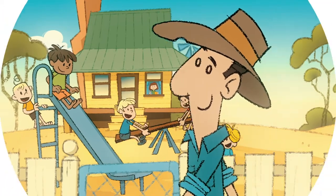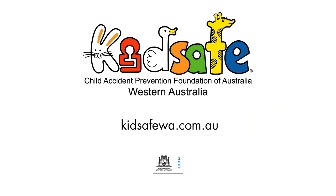For more farm safety tips, visit kidsafewa.com.au.